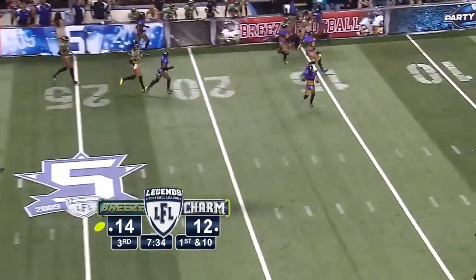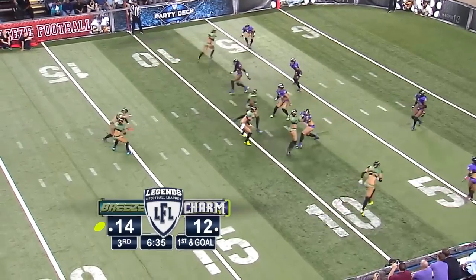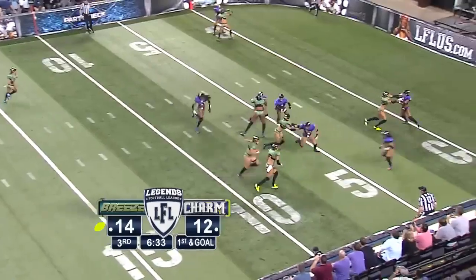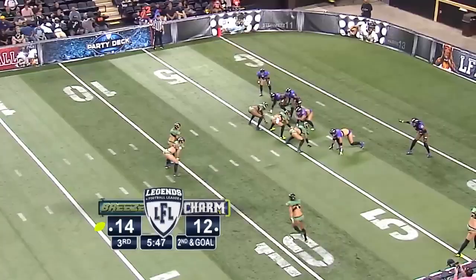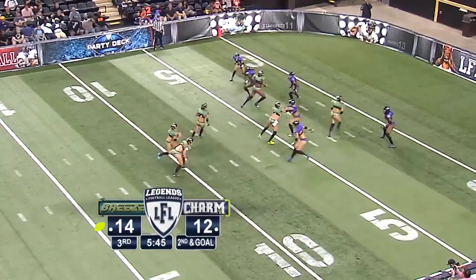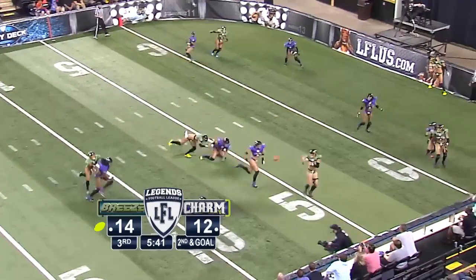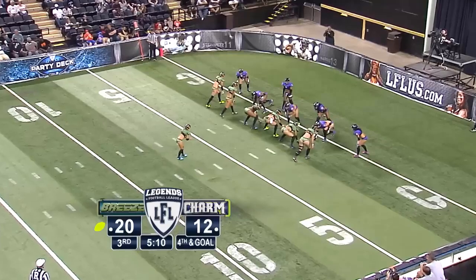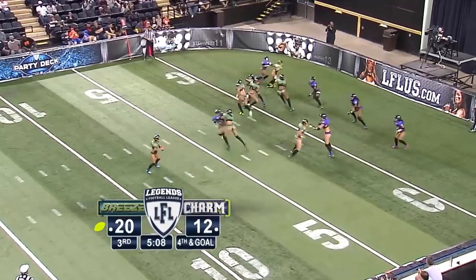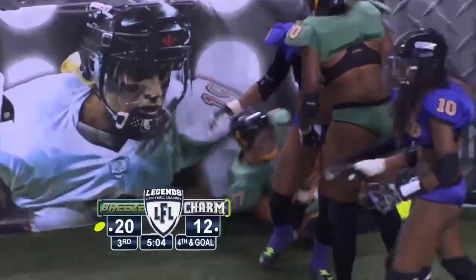It's now a first and goal from the ten. Matheny in the shotgun again, another inside handoff to Sage Steinmetz, this time on the right side. There's the snap to Matheny — fakes the handoff, scrambling now to the right, looking for anybody, finds Steinmetz. The extra point attempt — Matheny back in the shotgun, quick left-side pitch. That one goes to Dina.